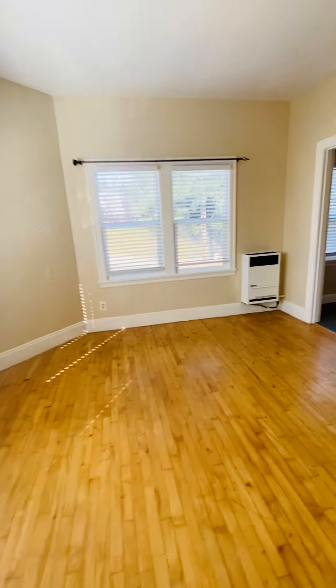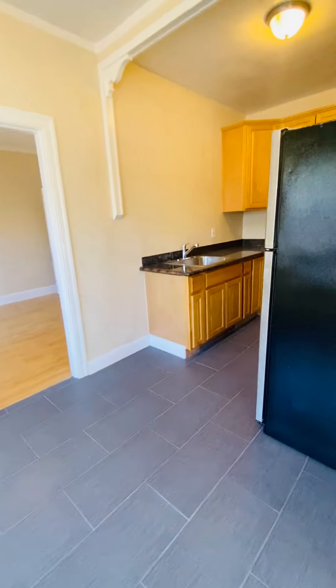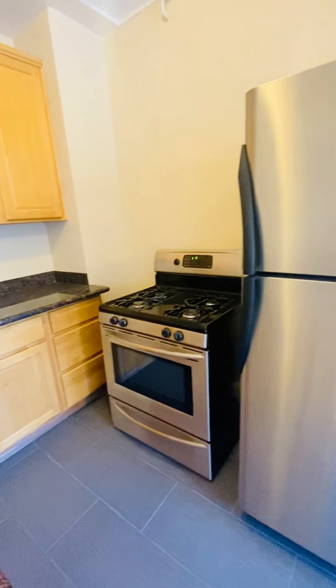And through here is the kitchen. There's a dining area and then you've got a lot of cabinet space, a gas stove, and a fridge.